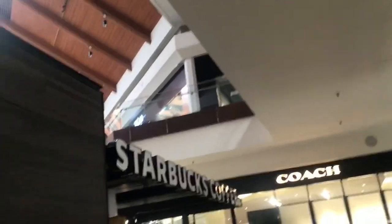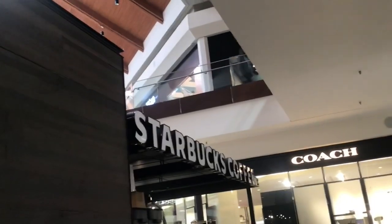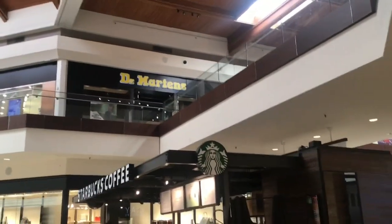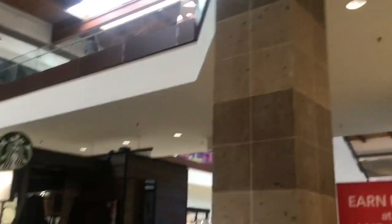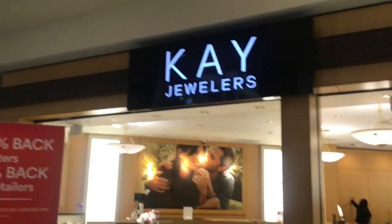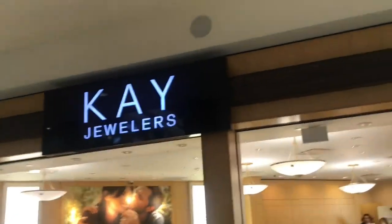Interesting fact about this Starbucks right here: someone tested positive for COVID during the rise of the pandemic in 2020 — I think it was around Christmas time, but I think they're okay now. When they tested positive I think they had to close the entire mall. And this is the K Tours store — I'm going to talk about this store in a couple minutes, but they actually had some robbers smash the glass display cases.